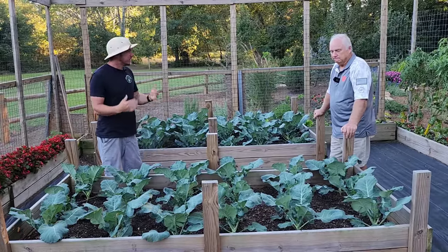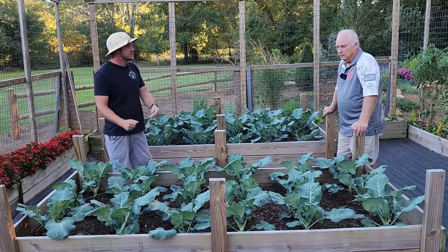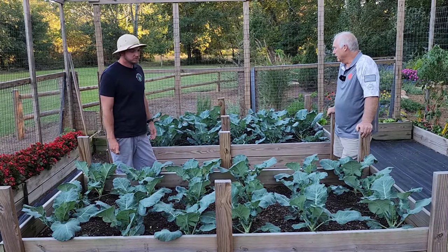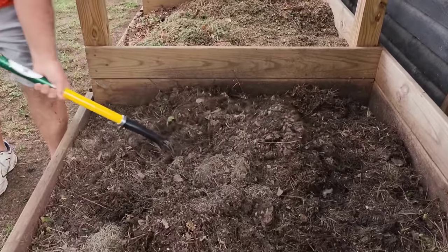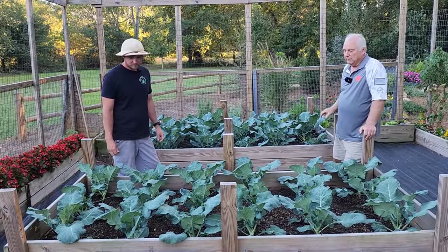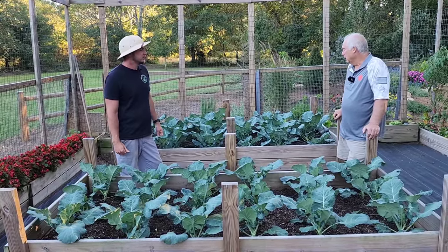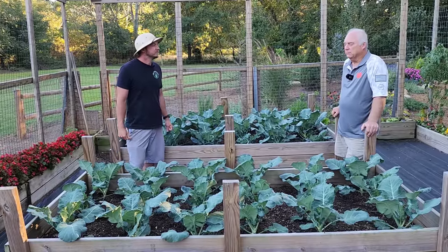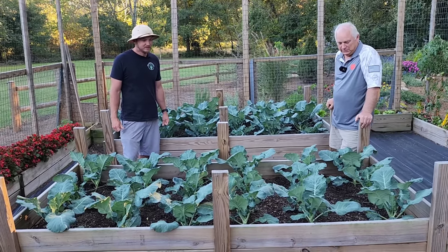Broccoli is a heavy feeder — what are you doing to get it to harvest? Well, the soil is rich composted soil that I make myself. I take some manure from the chicken pen and add a little bit of fertilizer. For broccoli specifically, since it's a heavy feeder especially for nitrogen, chicken manure is good for that, and I add some heavier nitrogen fertilizer — not much, just a little. And you can see it's good-looking broccoli.